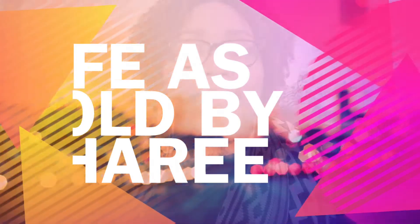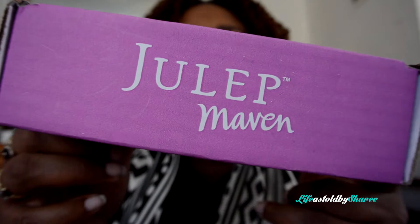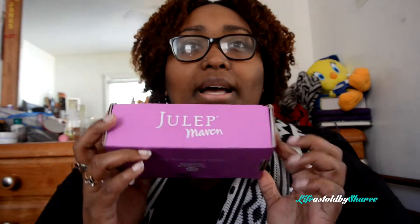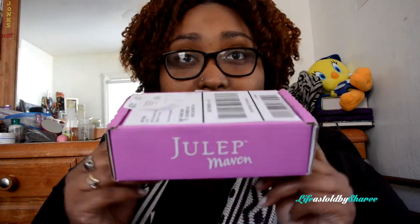Hey everyone, welcome back to my channel! Today's video is all about Julep — yes, my favorite company ever. I got my new February Maven box and we're going to open this up, explore what's inside, and I'll give you swatches on everything. If you'd like to see what's inside this box, stay tuned — I'm going to jump right into it.